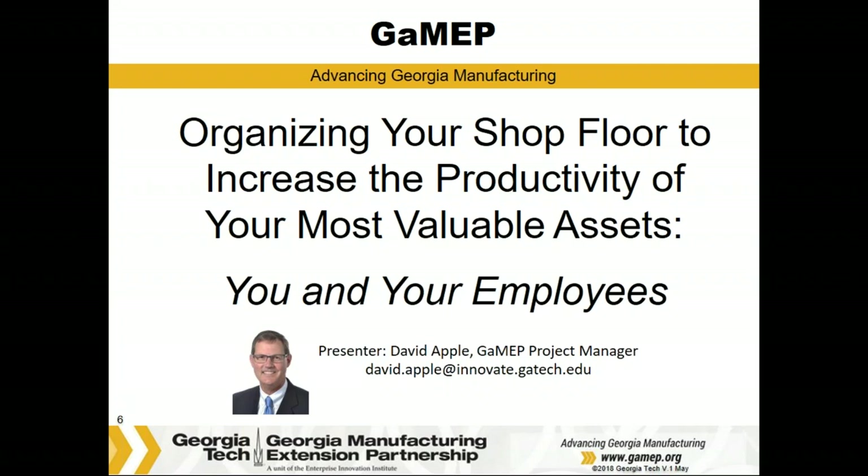Thank you, Don. Welcome — I'm David Apple, located in beautiful northwest Georgia, and the sun is shining today. This will be a quick-paced webinar with lots of examples and photos, and as Don mentioned, we'll leave some time at the end for questions. We've been working for two years assessing the needs of small machine shops across Georgia — a group of manufacturers we haven't spent much time with previously — to determine whether they have the same needs as larger manufacturers and how we could help them.